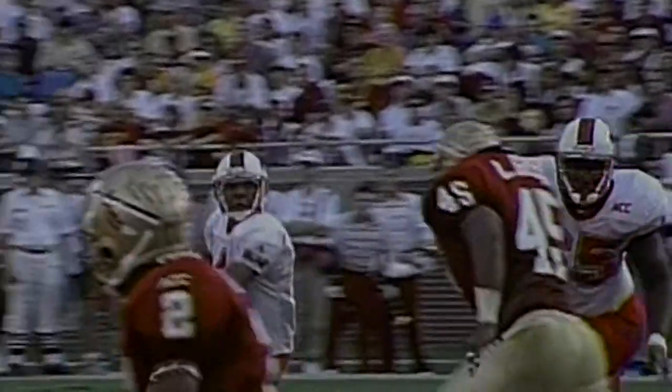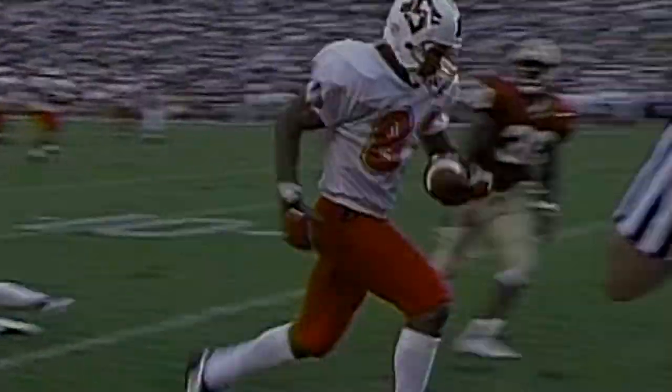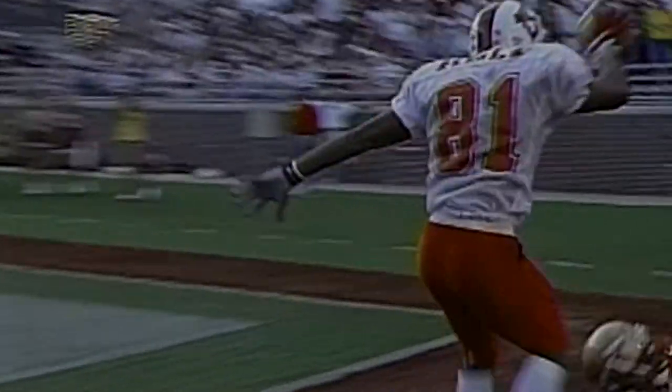Now watch this again. Barnett working out of the shotgun, rolls that side and throws on the run. This ball is perfectly thrown, and here comes your receiver. As Holt makes the catch, look at McCorkle — McCorkle loses his leverage, loses his feet, falls to the ground, and Holt just runs in.